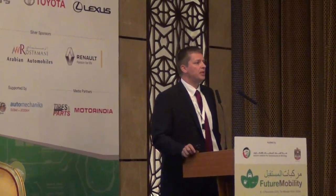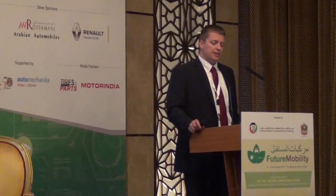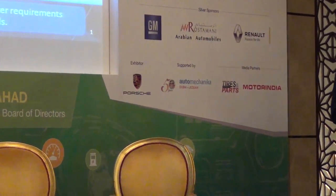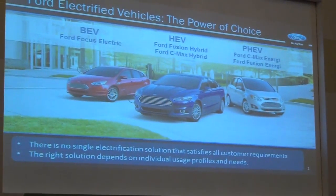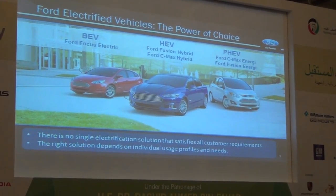On the left-hand side you see a Ford Focus Electric, a battery electric vehicle. In the middle you see a hybrid electric vehicle, the Ford Fusion from Mondeo in Europe. And on the right-hand side you see a Ford C-Max, as a hybrid electrified vehicle or as what we call an energy vehicle, a plug-in hybrid electrified vehicle. The Fusion and C-Max both use the same powertrain technology, either hybrid or plug-in hybrid.